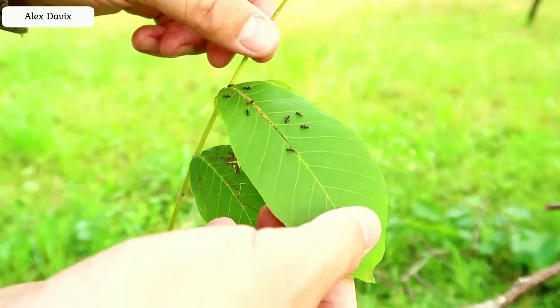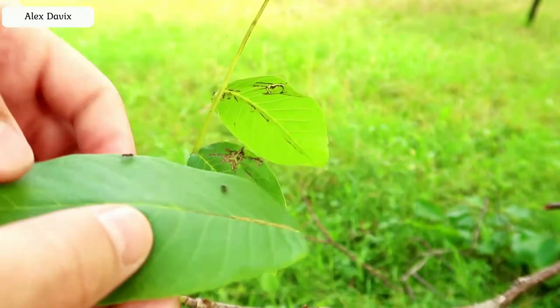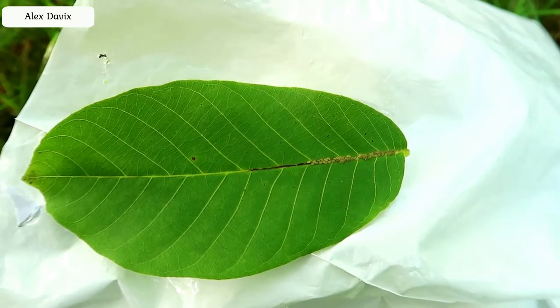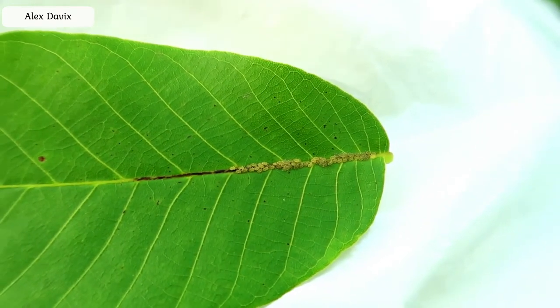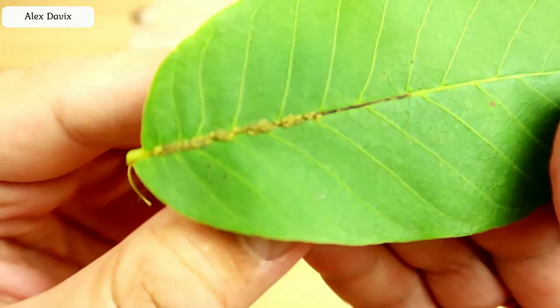And I decided to conduct an experiment. Take a piece of this aphids, first of course throwing off the ants, and put it in my anthill. I wonder how my ants respond to aphids. The main thing is that the aphid should not run away while I bring her home. So I am at home, everything is fine, aphid is still sitting on a piece of paper.